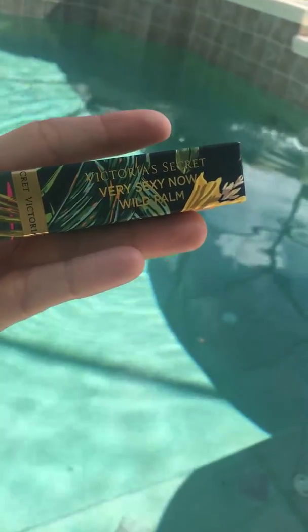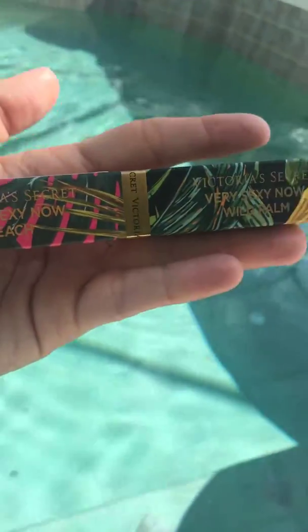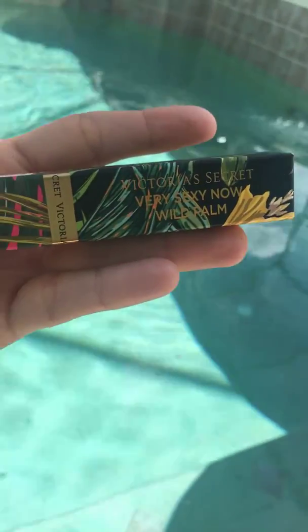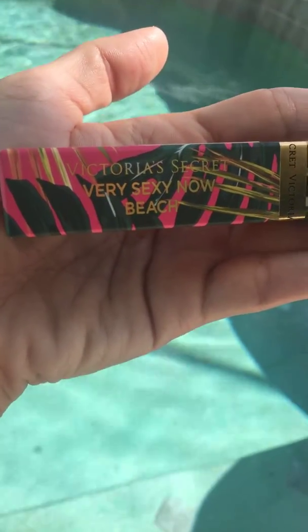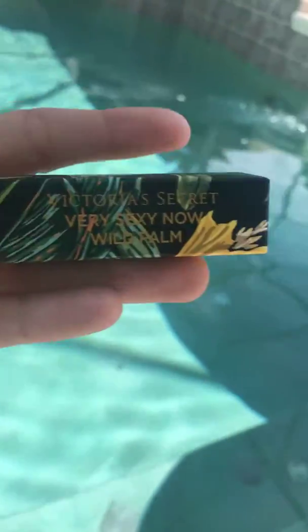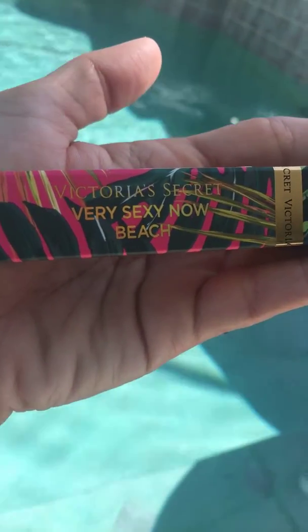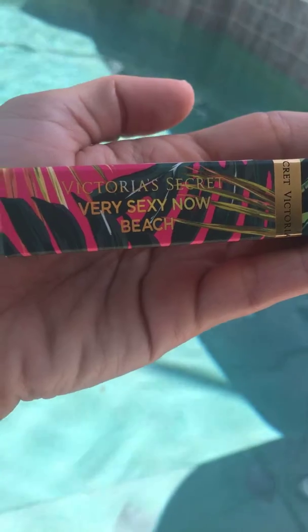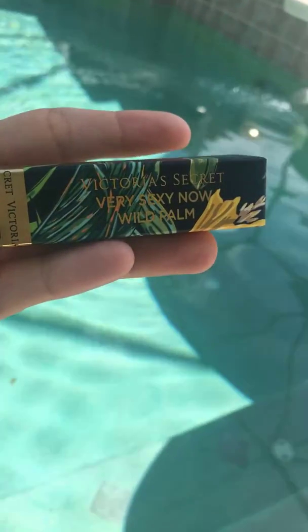They did offer to send me a new one, but I chose something else instead. Anyway, the perfume is pretty good — it smells very beachy. I personally like the Very Sexy Now Beach better than the Wild Palm because the Very Sexy Now Beach has orange blossom in it. It's a warmer, sweeter scent.